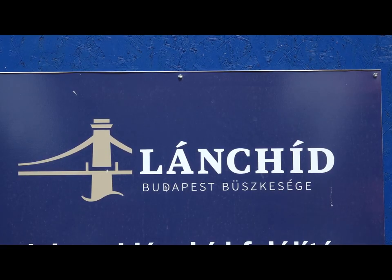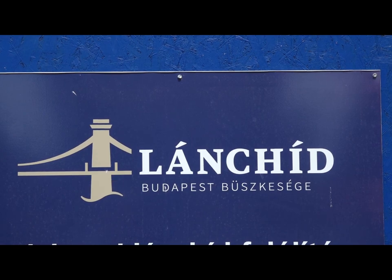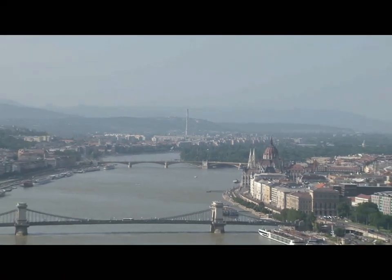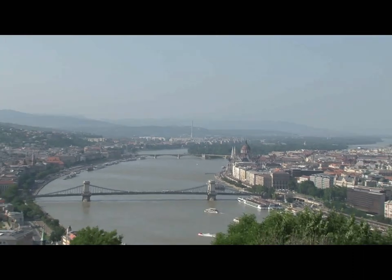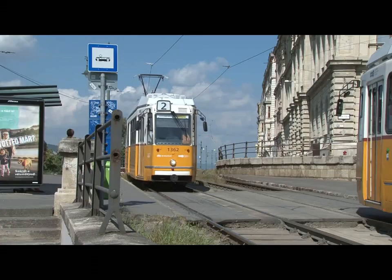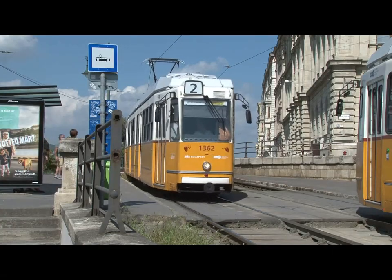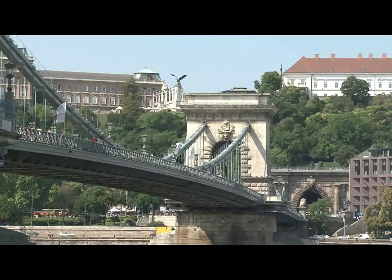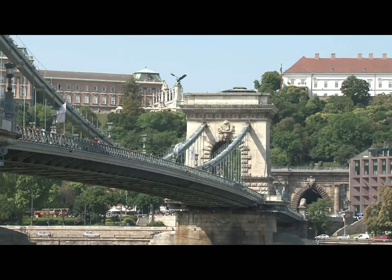Signage for the Chain Bridge looks like this. Lánc is chain; híd is bridge — Lánchíd, in English, is Chain Bridge. We're now heading downriver from the Margaret Bridge, and the Chain Bridge is centre stage. This is one of Budapest's great river views. The number two tram comes to a stop and will drop you at the Chain Bridge. Getting off here, you get this dramatic view of the bridge.